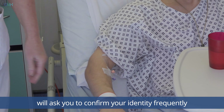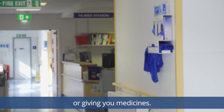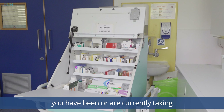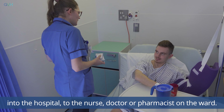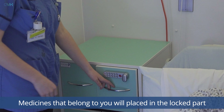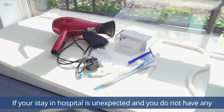You will be required to wear an identity bracelet whilst you're in hospital and members of staff will ask you to confirm your identity frequently, especially before carrying out any treatment or giving you medicines. It is particularly important that we know exactly what medicines you have been or are currently taking so that we can decide on the best treatment for you. Please show any medicines you are taking to the nurse, doctor or pharmacist on the ward. The medicines that belong to you will be placed in the locked part of your bedside locker.